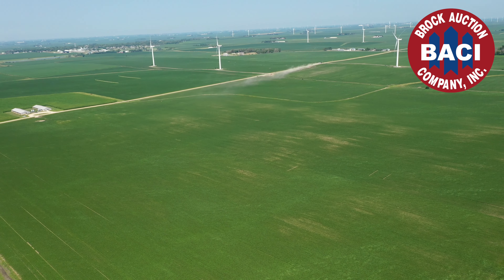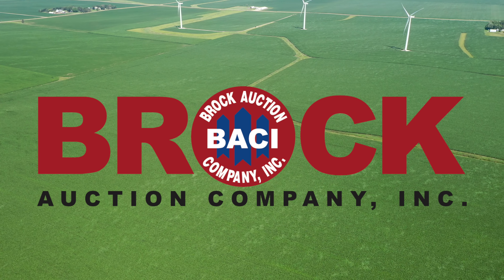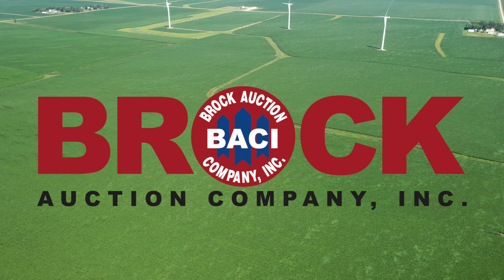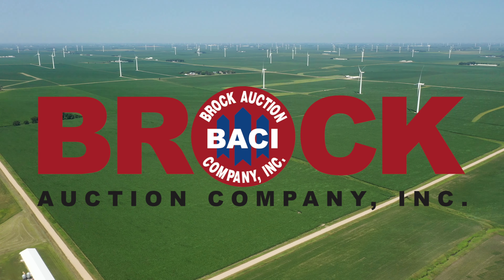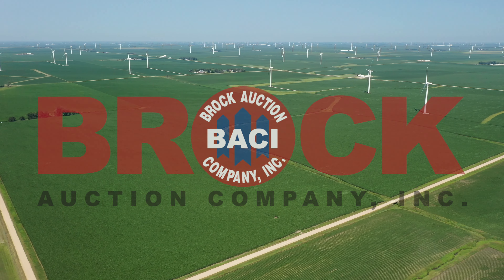Your future and your family's future will be much brighter with these included in your portfolio. Take control of your future and put one or both of these awesome pieces in your name and enjoy it with pride forever. All the best from all of us at Brock Auction Company.